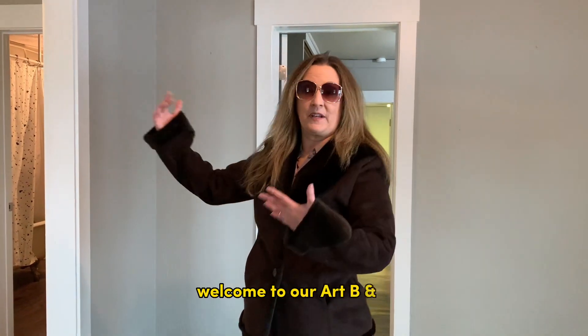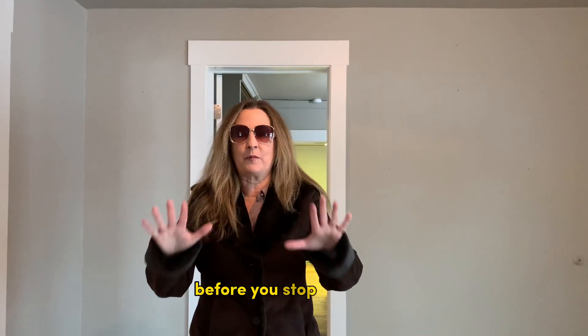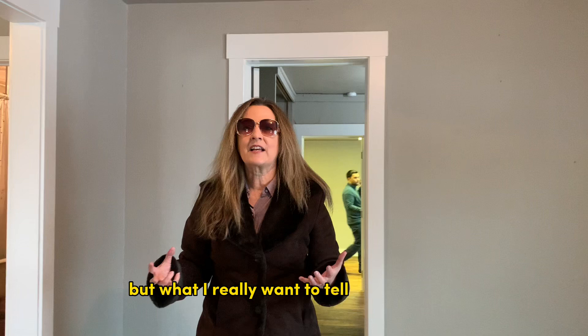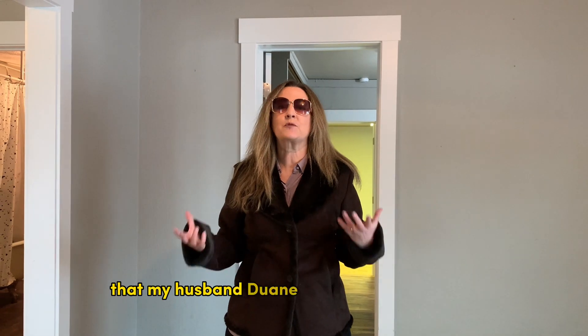Welcome to our Art B&B. And here it does not look much like art, but I promise you, before you stop watching, you are going to see some incredible art, both by artists on campus and a musician. But what I really want to tell you right now is all about this amazing 100-year-old building that my husband Dwayne and I lovingly restored.